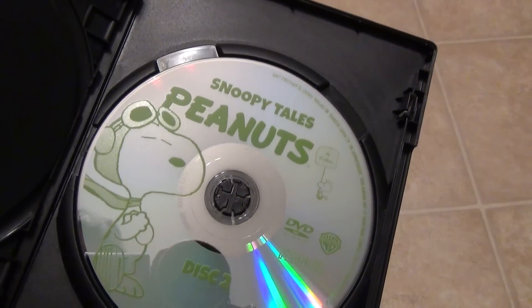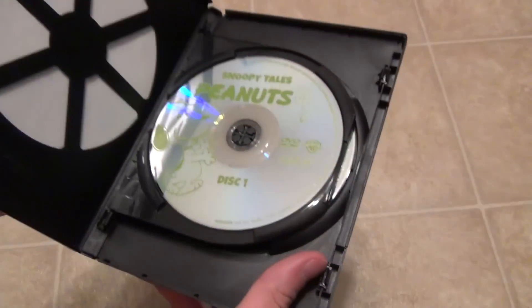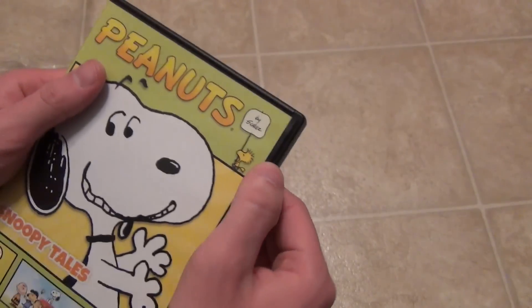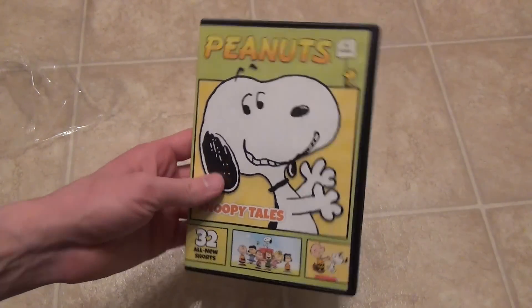Here is the second disc right there. And again, nothing real special to see. It's the content that matters on the disc, so hopefully that's good stuff.